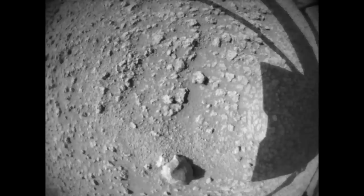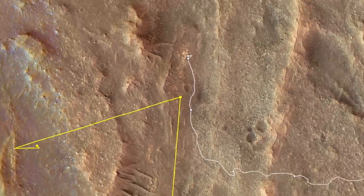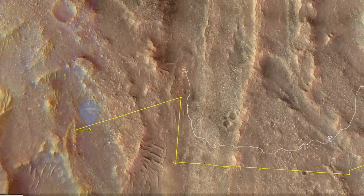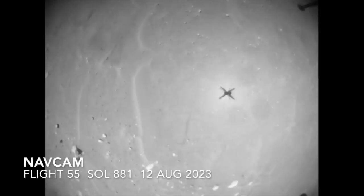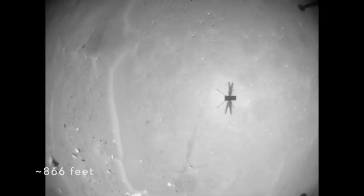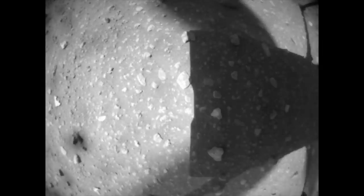Thanks to the success of this test flight, Ingenuity moved on to flight 55. There was no preview blog post, which has been the norm, but the flight log has been updated, showing a flight lasting 143 seconds, covering 264 meters, and showing that all appears well with Ingenuity.